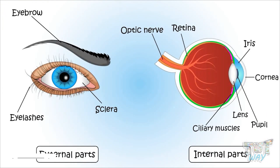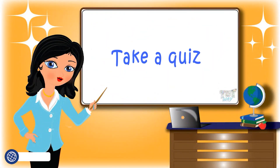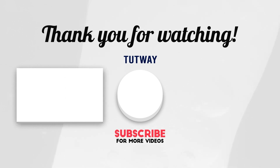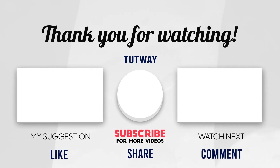So kids, today we have learned the internal as well as external parts of the eye. We will learn about the working of the eye in our next assignment. Now go ahead and take a quiz to learn more. Bye-bye! Thank you so much for watching. Don't forget to like, comment, and share this video. If you want to see more fun videos, hit that subscribe button and follow us on Facebook and Instagram for more content. Bye-bye!